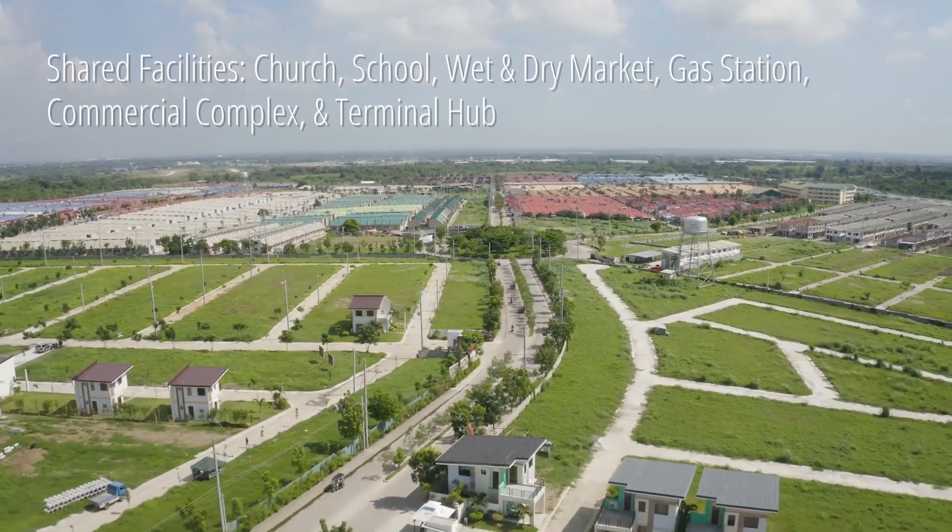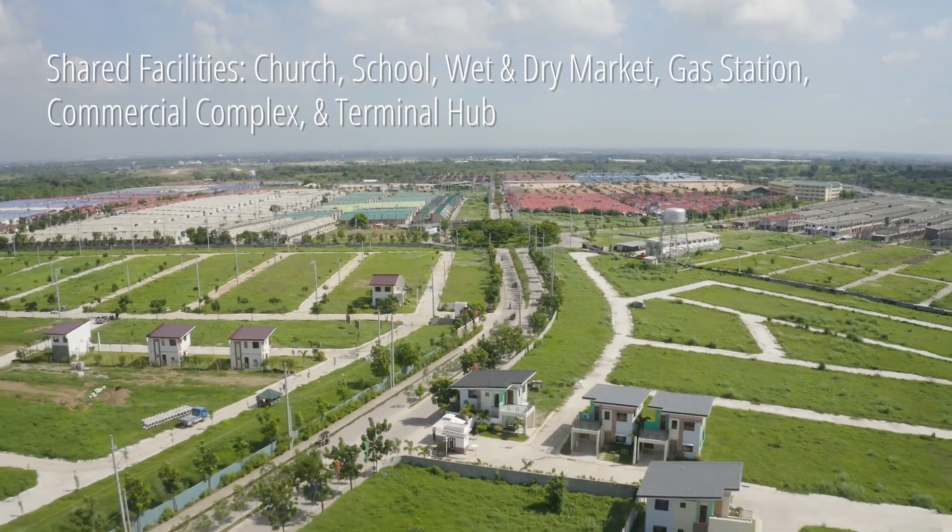And soon, a gasoline station, a commercial complex, and a terminal hub. So if you're interested, do check out our website at www.goldenhorizon.ph, or you can also connect with us through our Facebook page at Golden Horizon Community.